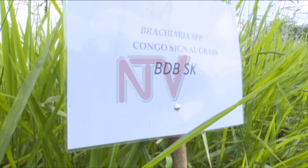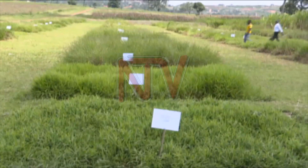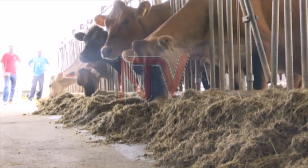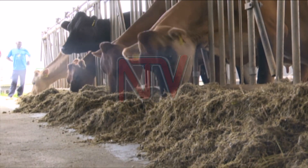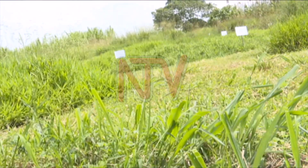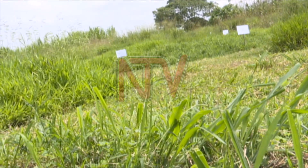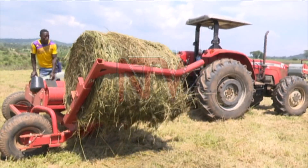In the last four years, scientists at the National Livestock Resources Research Institute have been doing their analysis on varieties of pasture for animals. They have now developed 10 varieties of nutritious animal pasture. The animal pasture continues to grow even when grazing animals trample on it, and the scientists say it is pest and drought resistant.